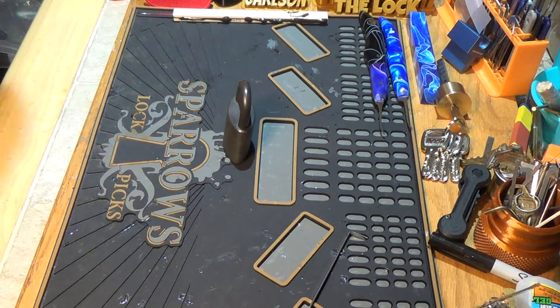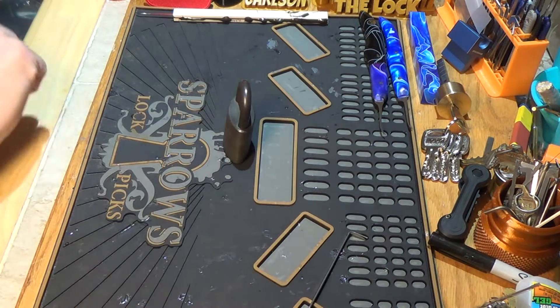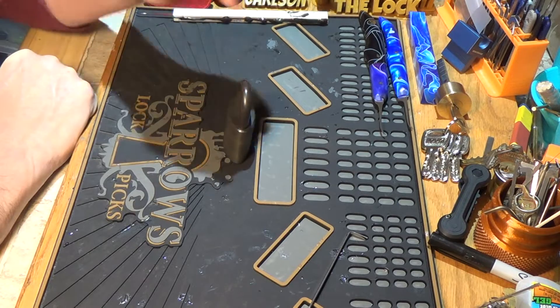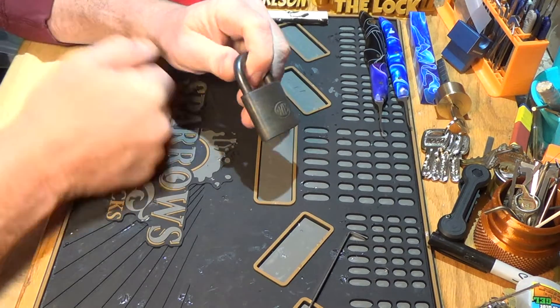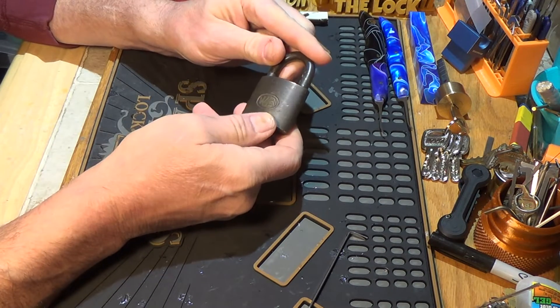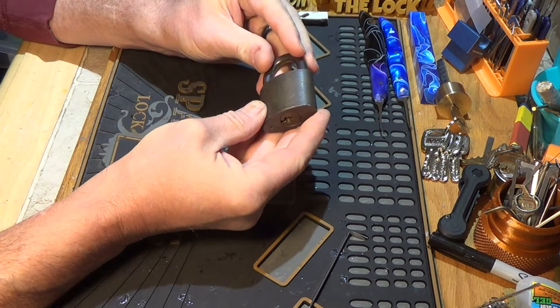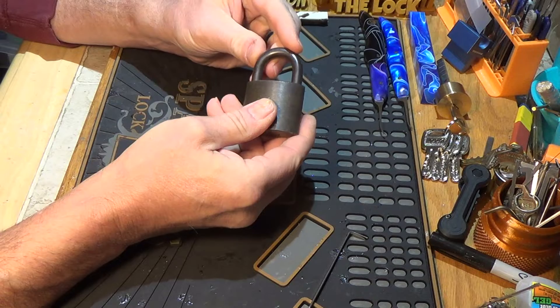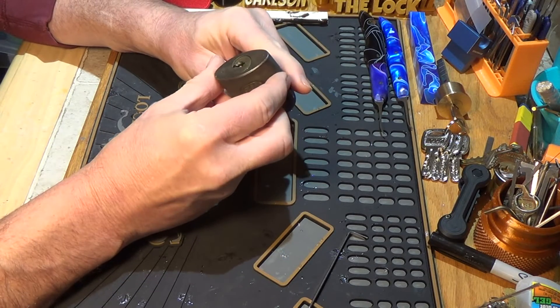Good morning, it's Jason Carlson. Today is Stock Lock Sunday — I thought I would dig through my pile of locks and see what I could find to do a pick on. I found this old WB Wilson Bohannon. I think this lock came to me through K1 Locks and it came without a key.